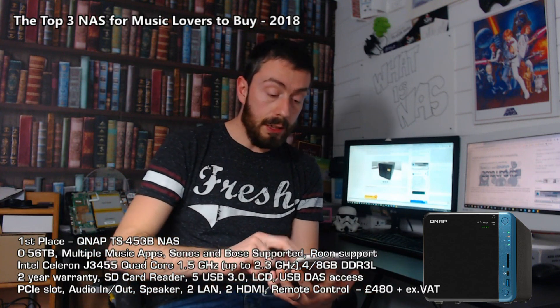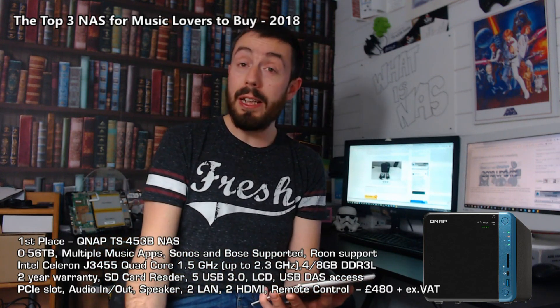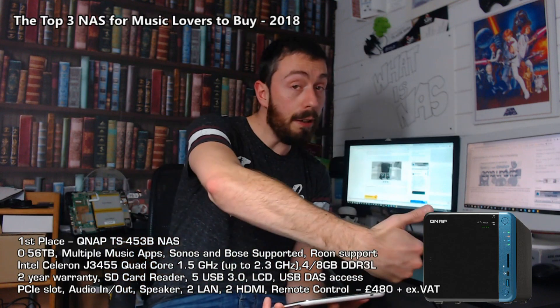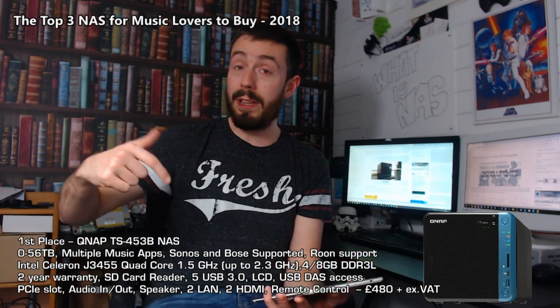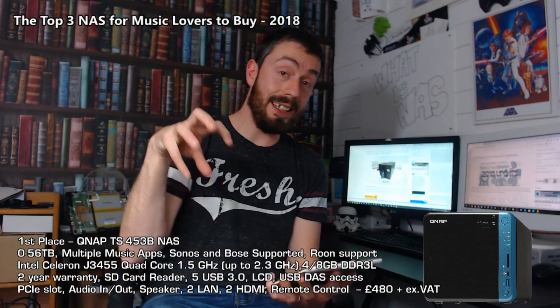First and foremost, this device arrives with great support for all audio files. There are lots of updates inside it, codec packages, and DLNA media server packages - both first party from QNAP and third party for things like Twonky, Plex, Kodi - that sort of thing - are all possible on this NAS.